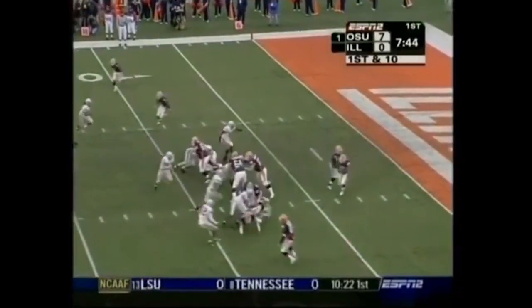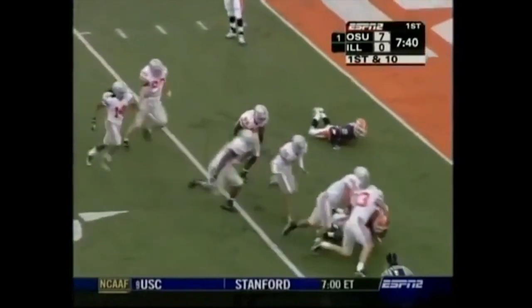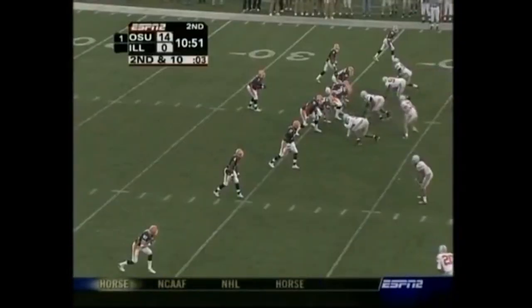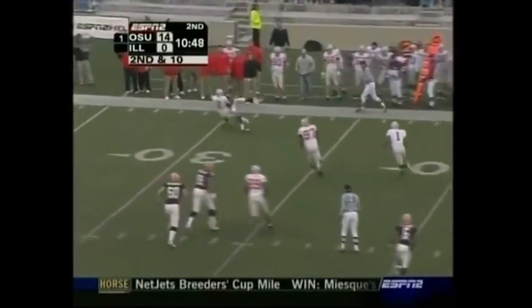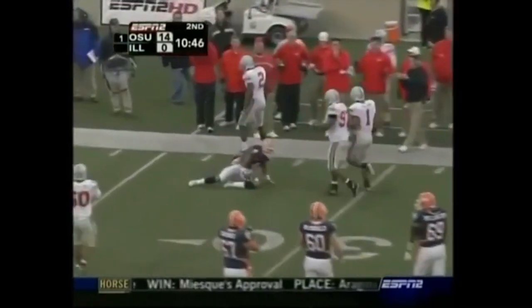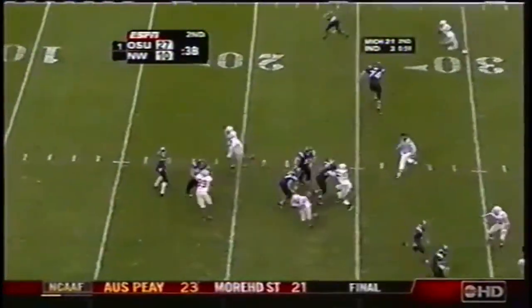Buckeyes down here to Champaign to start for the Illini. Pierre Thomas dropped for a loss. Buckeyes showed blitz — backed down off it — rushed for and still put pressure on. McPherson is ripped down for a loss back of the 33 by Malcolm Jenkins. Block punt — determined another score, you can tack six more.